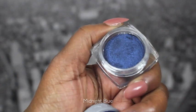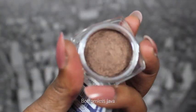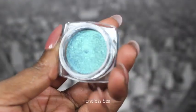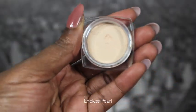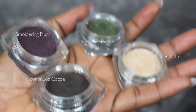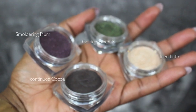From the L'Oreal Infallible line I got Midnight Blue, which I've used in a couple of tutorials. I have Bottomless Java, which is a really really nice brown color. Then I have Endless Sea, a really pretty warm blue — great for warm-toned women with yellow undertones. I got a highlighting color called Endless Pearl, and also Continuous Cocoa, which is a really really dark brown that I really like a lot.